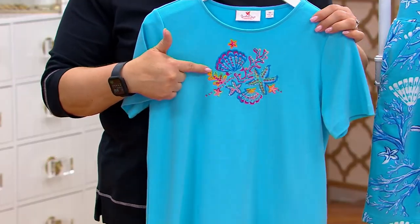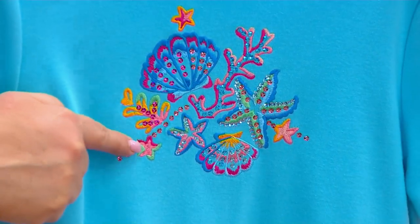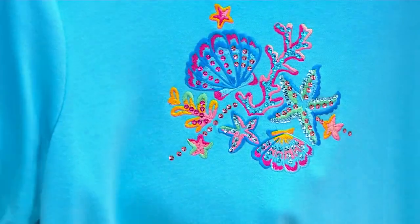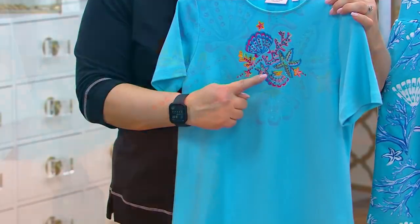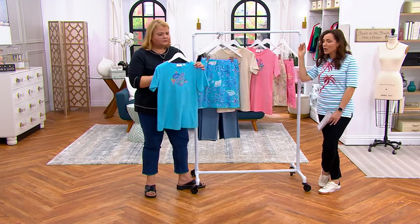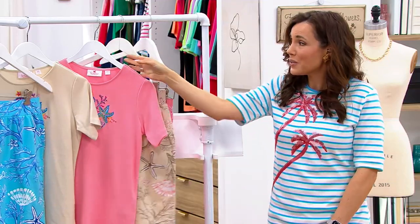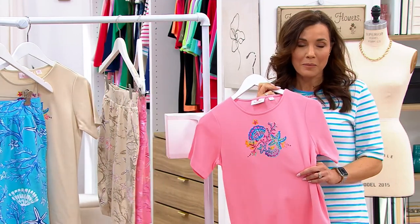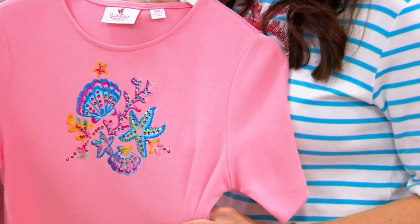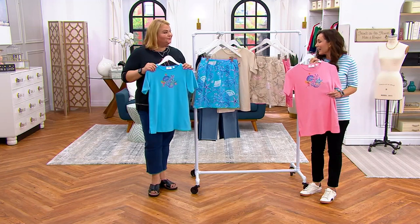Every time we change a color of embroidery at the factory it costs money, so not only are you getting multiple colors of embroidery, you're also getting all sequins, giving it almost a 3D effect. The way that sequin is done in silver is so pretty. This is the type of embellishment that you just don't see at department stores, and frankly it's the embellishment that put Quacker on the map here at QVC. Now 28 years — classic tried and true Quacker embellishment, brand new style.